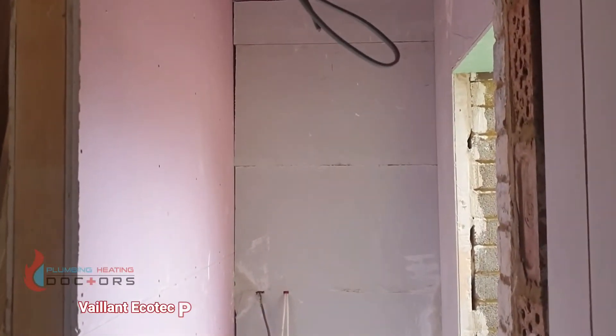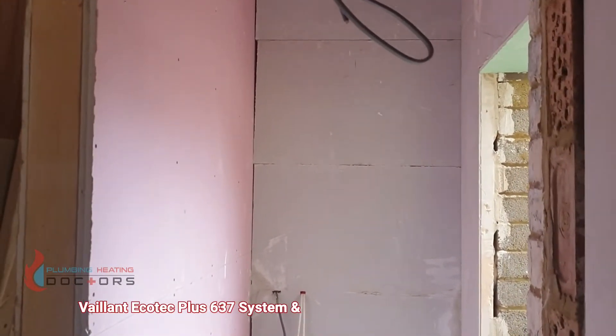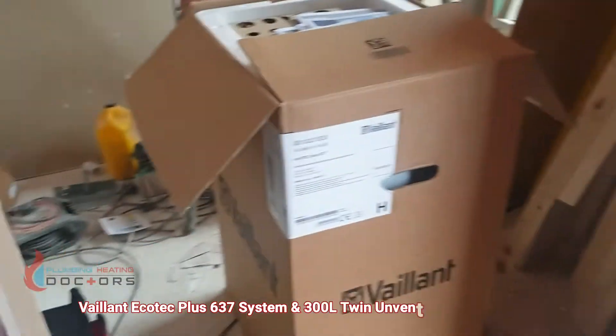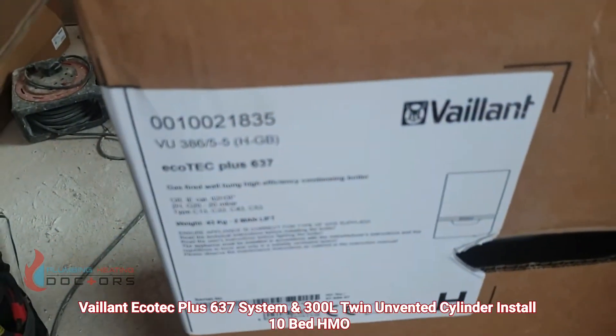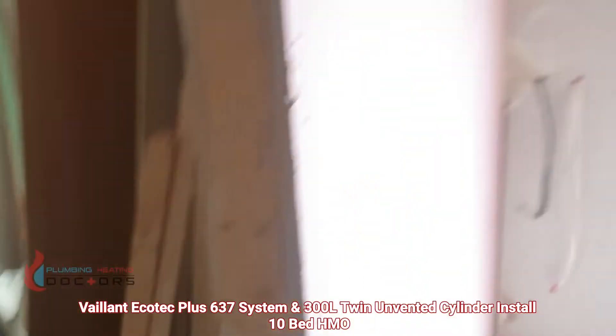So right here we're going to fit a Vaillant 637 system boiler — there's the boiler, 637 Vaillant — it's going to feed 10 bathrooms.